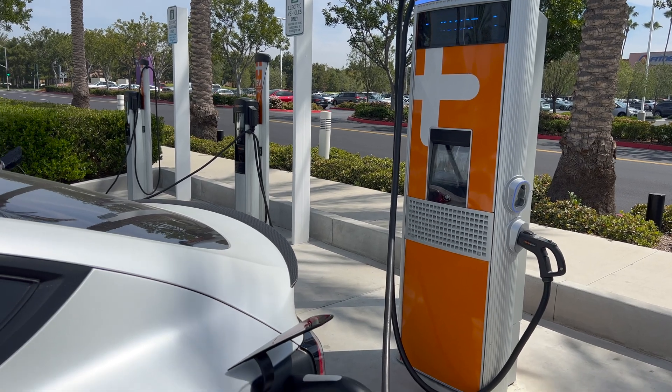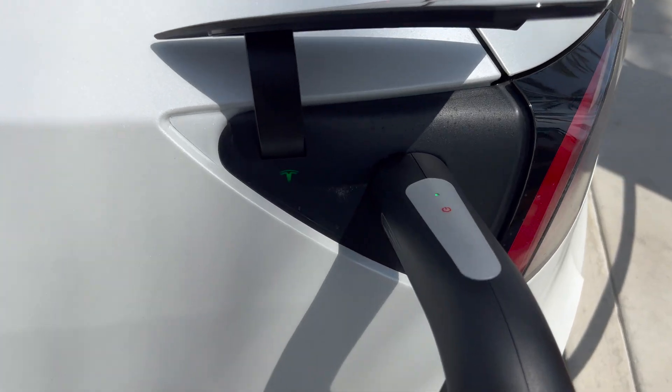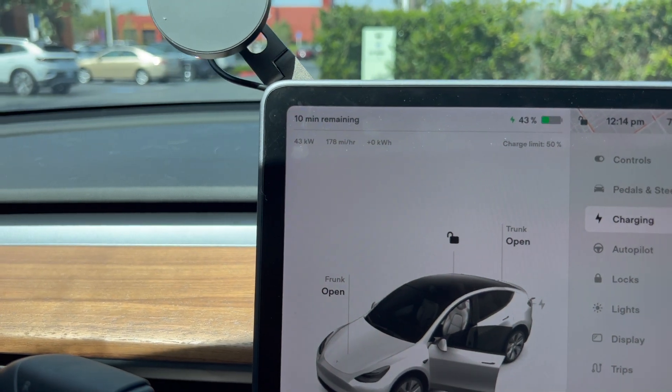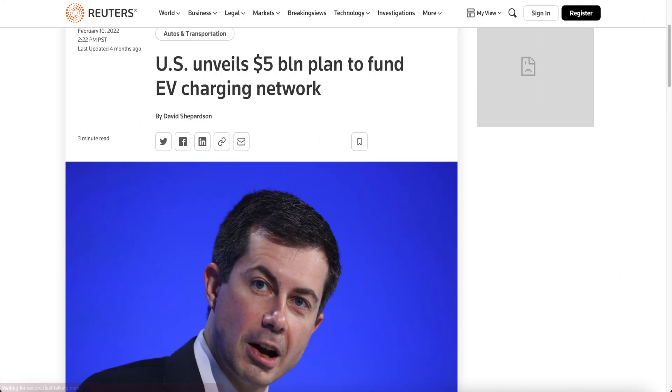If you haven't seen my quick tip, I was using the Lectron CCS1 to Tesla adapter for emergencies to charge my Tesla at EV stations like EVgo and Electrify America. While it's one of the few converters you can actually get currently in the U.S., the charging speed was a little slow. Watch my video on everything I talked about and how I think a CCS adapter for your Tesla is a must in the coming months with all the new EV stations popping up.